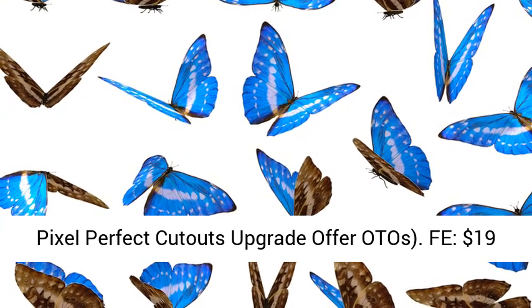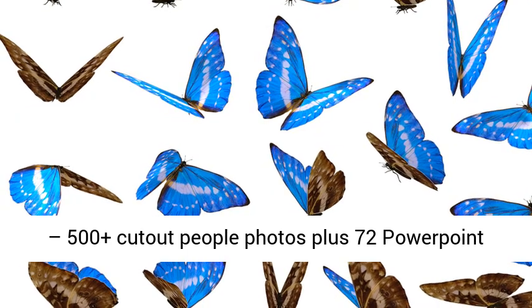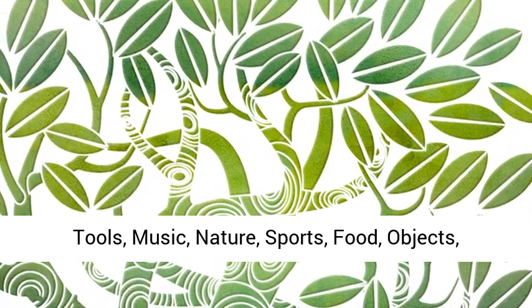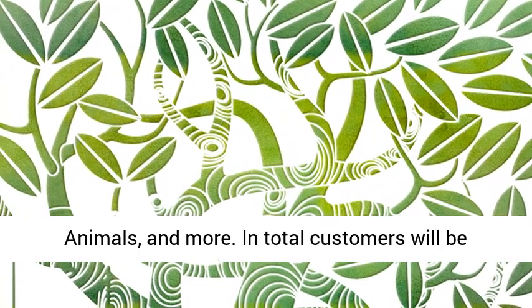OTO 1: $37 — 10x more cutout photos. Categories include tools, music, nature, sports, food, objects, animals, and more. In total, customers will be getting over 10,453 more cutout PNG images.